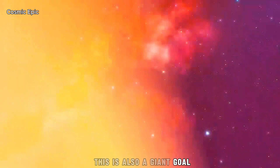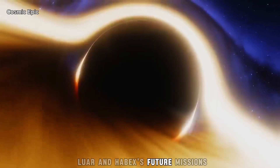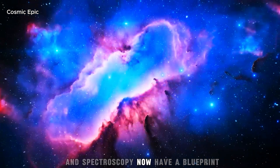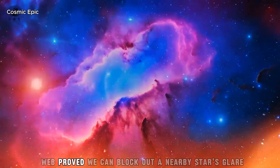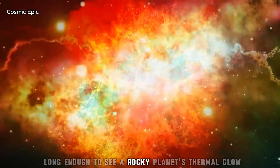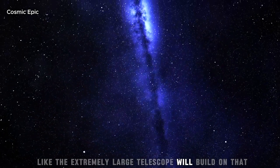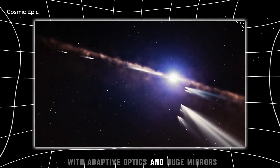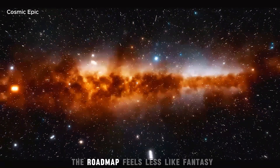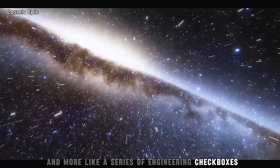Technically, this is also a giant green light for the next generation of telescopes. LUVOIR and HabEx — future missions proposed to do exactly this kind of imaging and spectroscopy — now have a blueprint. Webb proved we can block out a nearby star's glare long enough to see a rocky planet's thermal glow. Ground-based giants like the Extremely Large Telescope will build on that with adaptive optics and huge mirrors to catch more light and split it finer. The roadmap feels less like fantasy and more like a series of engineering checkboxes.